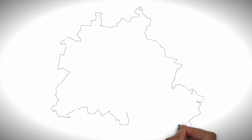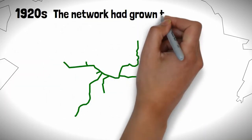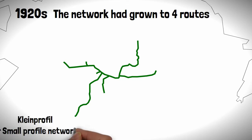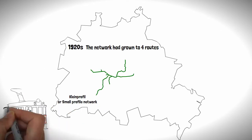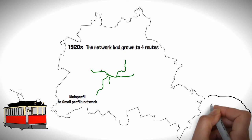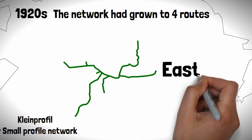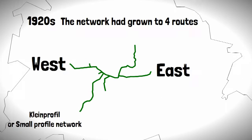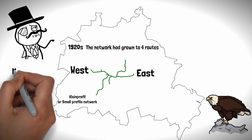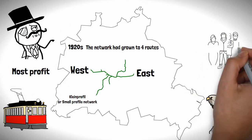The initial system was a success and by the 1920s the network had grown to four routes, called the Klein Profil or Small Profile Network, due to the trains being designed to the dimensions of trams being used at the time. The network mostly operated east to west, as these were the wealthiest areas of the city and would bring in the most profit for the operating companies.